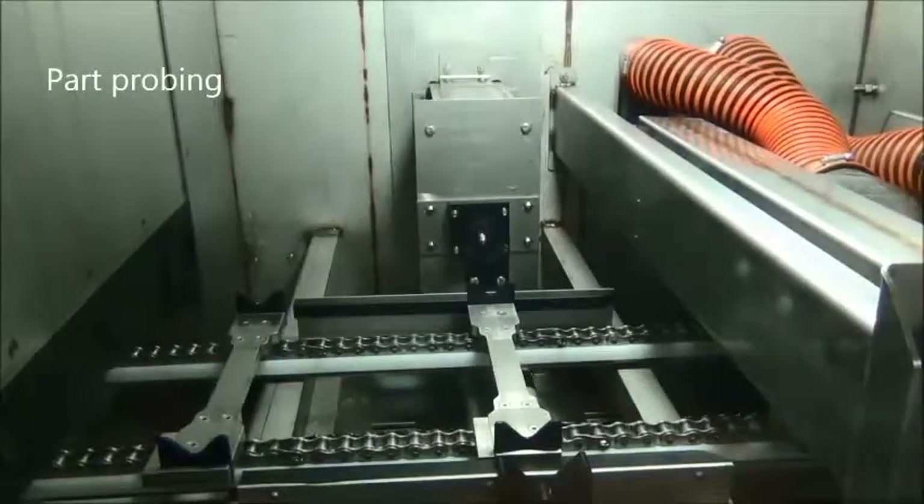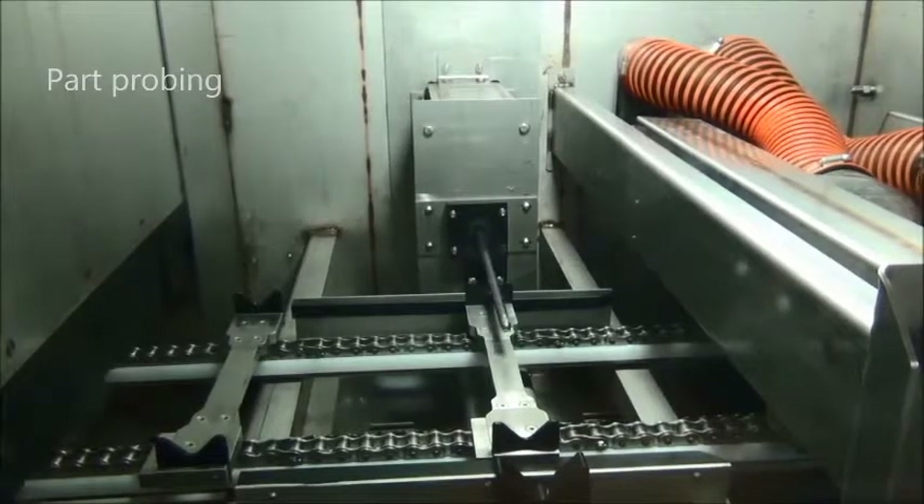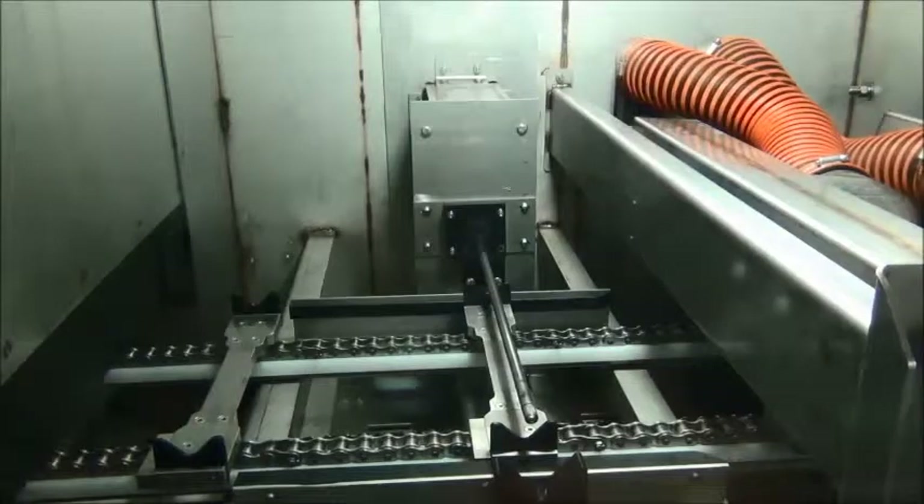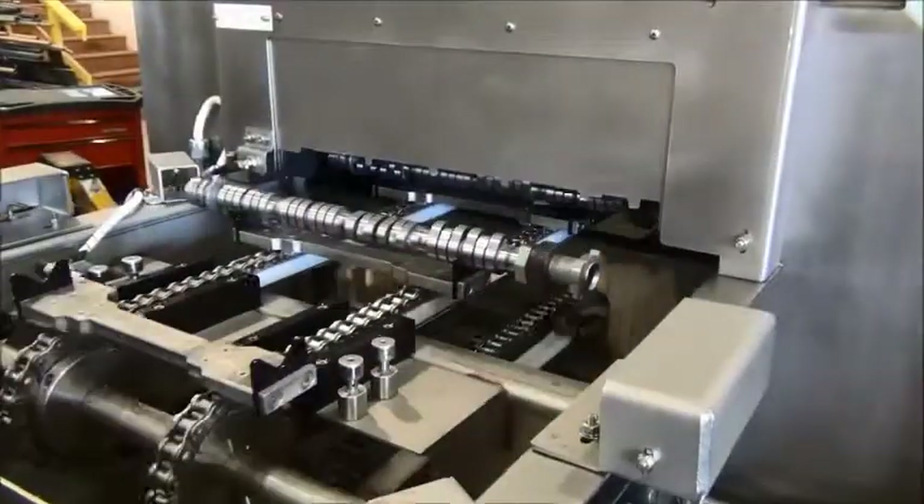Probing devices allow for cleaning of internal passageways and difficult areas. Alliance engineers have developed many different options for precise cleaning of parts.